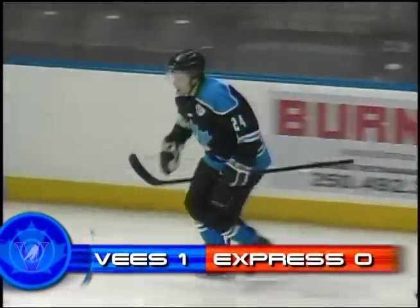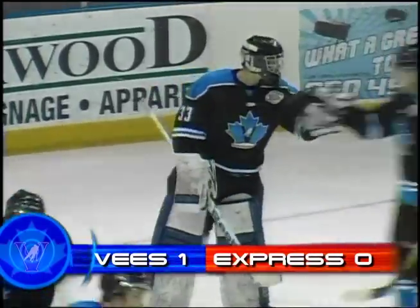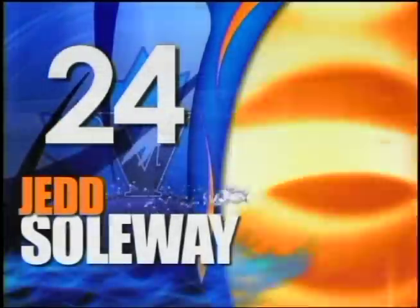Great pass from Murphy out in front to Jets Soloway, who just plodded it right in the net. Before the Express even had their first shot of the hockey game, the V's have already taken a 1-0 lead. Jets Soloway gets the goal, a big one for the V's, at 14-49 this first period. He scored on Friday night against the Vernon Vipers, his 12th of the season, at 5-11 of this first period.